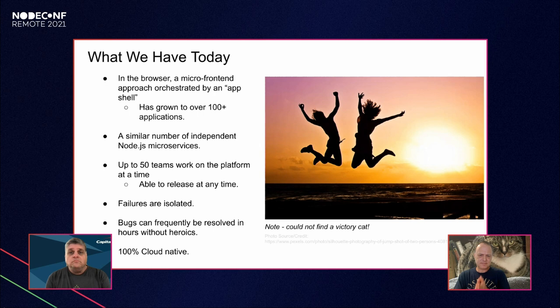Teams can release at any time, failures are isolated, we've eliminated the blast radius by being modular and 100% cloud native. Best of all for our users, bugs can frequently be resolved in hours without heroics versus months — and we can still have our coffee and get home on time.